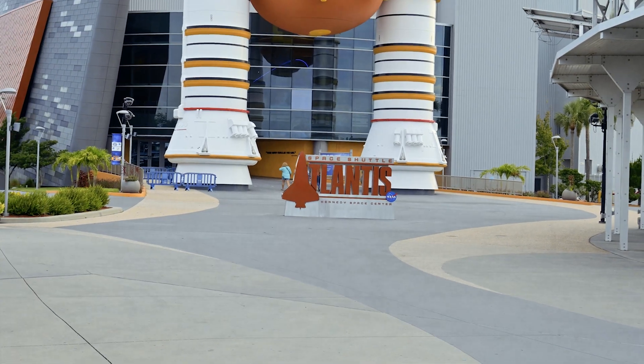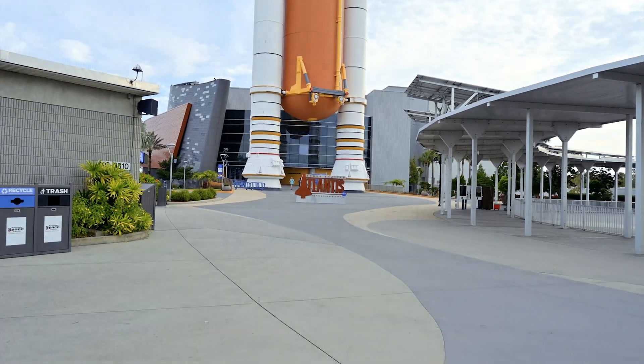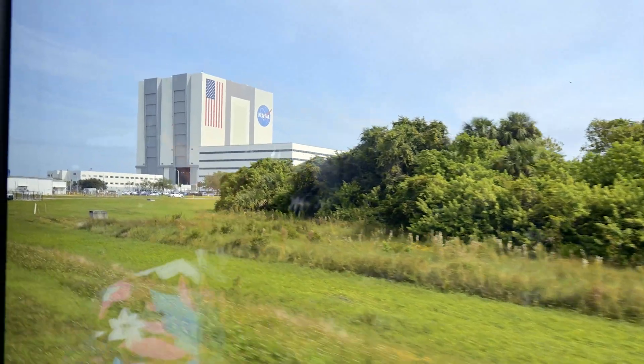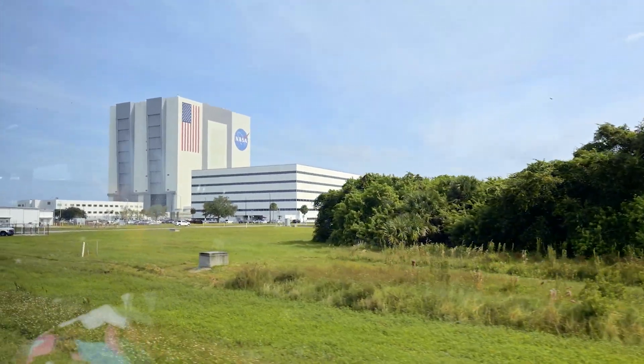The Explorer Bus Tour is an add-on attraction that will take you up close to the Vehicle Assembly Building and some of the launch platforms, with stops along the way for pictures.